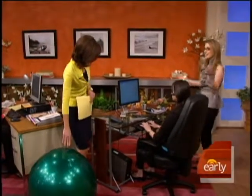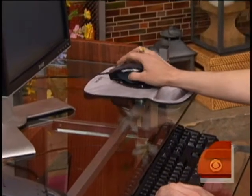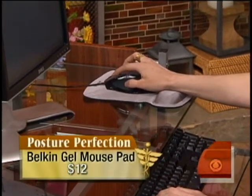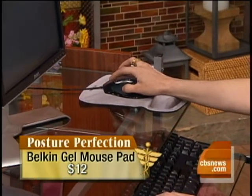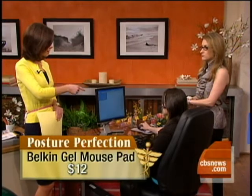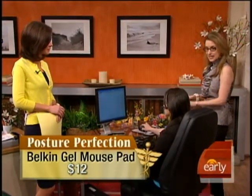Megan is at the right desk over here, and that starts off with the Belkin Gel Wave mouse pad. You can see she has something that props her wrist up a little bit. You want your wrist to never be too flexed or too bent — that will help prevent carpal tunnel syndrome. And that is only $12, so it's a very easy, cheap step.